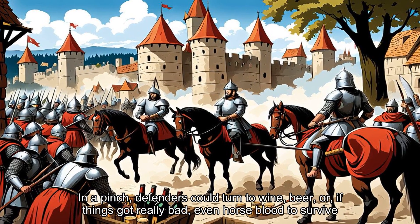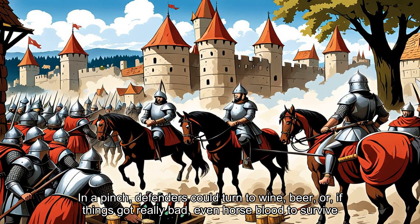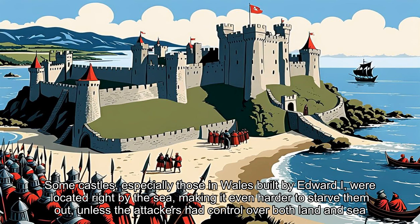In a pinch, defenders could turn to wine, beer or, if things got really bad, even horse blood to survive. Some castles, especially those in Wales built by Edward I, were located right by the sea, making it even harder to starve them out, unless the attackers had control over both land and sea.